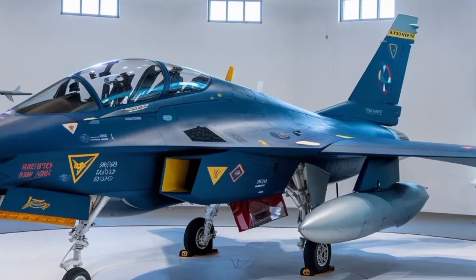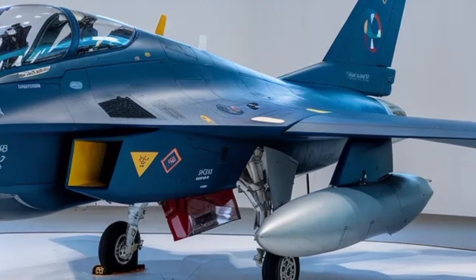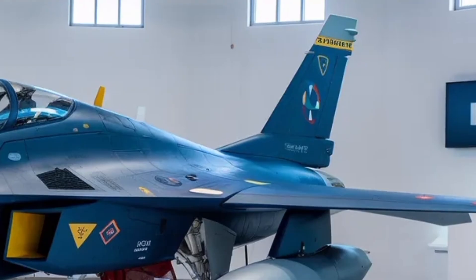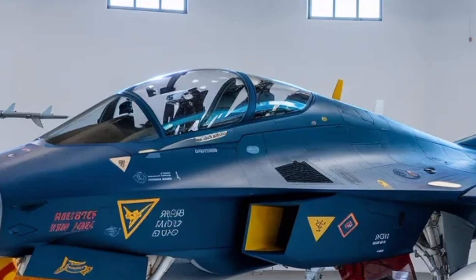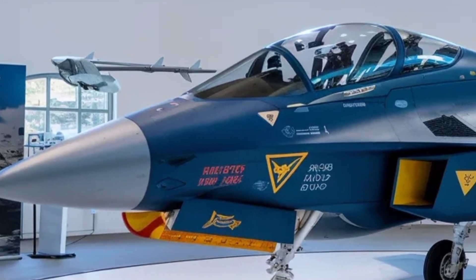The HAL Tejas Mk2 represents a major evolution in India's indigenous fighter aircraft program, moving beyond the limitations of a light combat aircraft into the medium weight category. This aircraft is designed to handle a wide range of missions including air superiority, ground attack, maritime strike, and electronic warfare, making it a true multirole platform suited for modern combat environments.